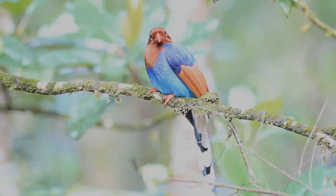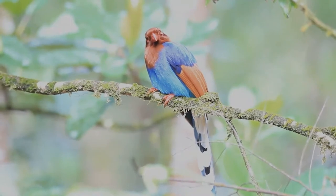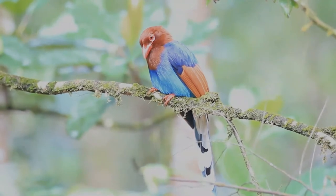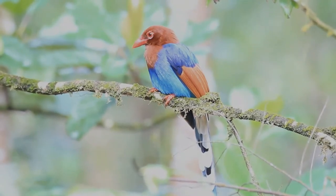This species is adapted to hunting in the dense canopy, where it is highly active and nimble. Its flight is rather weak, though, and is rarely used to cover great distances.